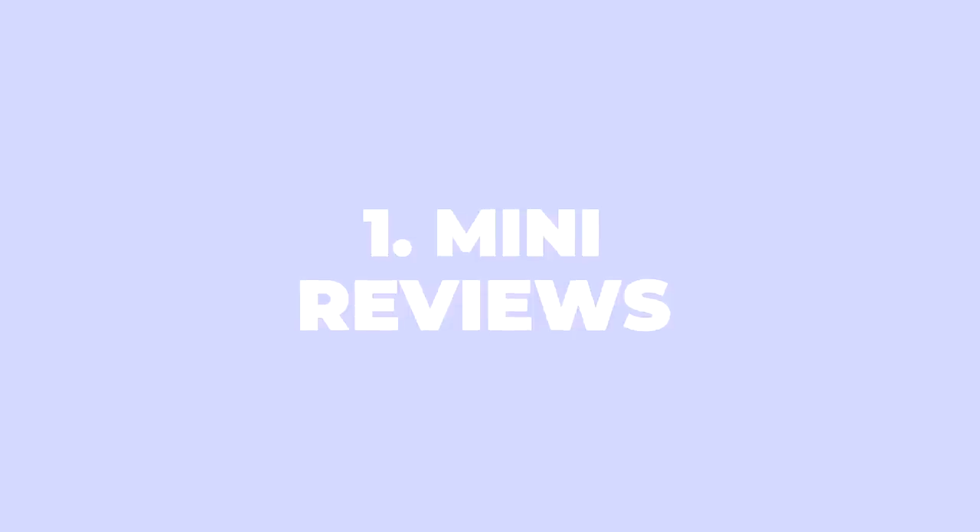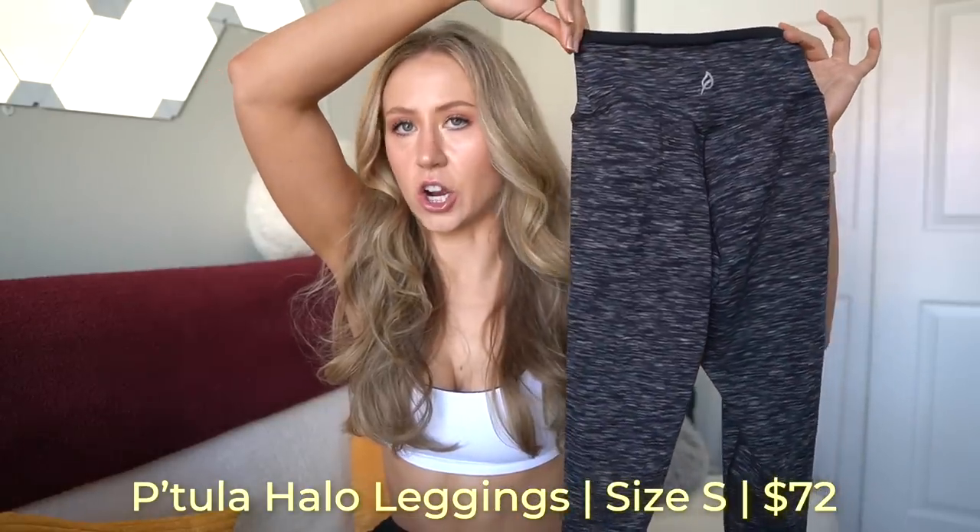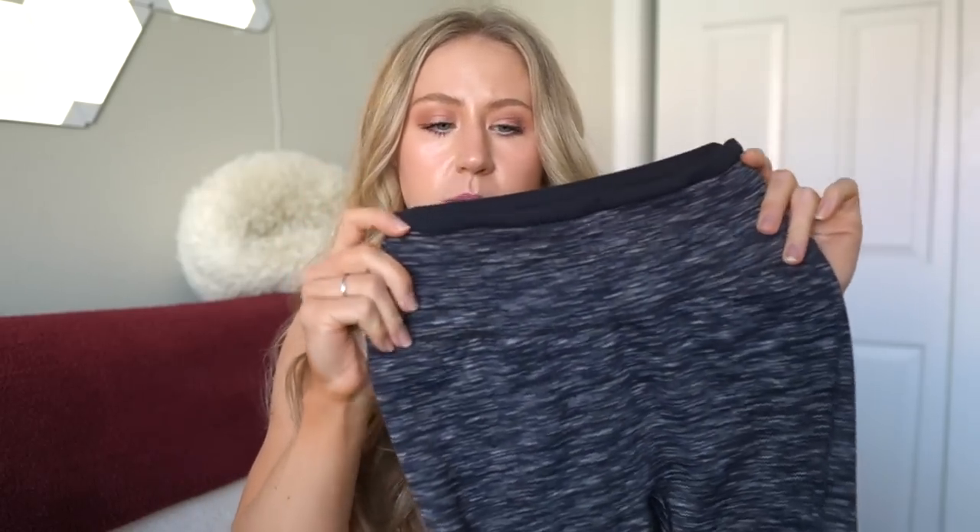Starting off the mini reviews with a new Petula launch — the Northern Lights launch happening Saturday, February 5th at 1 p.m. EST. We have some repeat items like the Cassie leggings, but also new pieces. First up are the new Halo leggings, coming in black marl, navy marl, and orchid. They're a space dye material with a structure very similar to the Cassie leggings — a thick double-thickness waistband and slightly tapered glute seams that go above the hips.